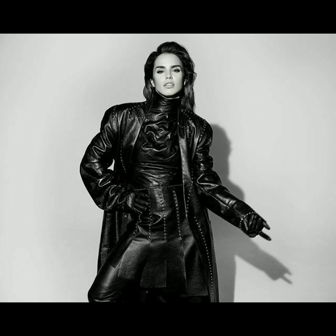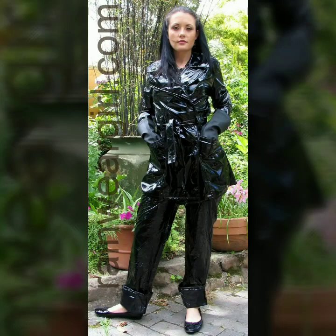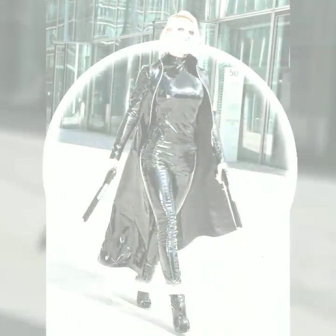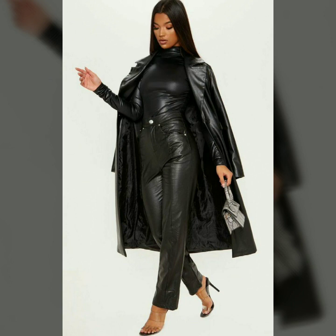Hi friends, welcome to my channel. Today I'm going to share with you very beautiful and stylish latex leather long power dresses for women and girls. These are very gorgeous and beautiful dresses.